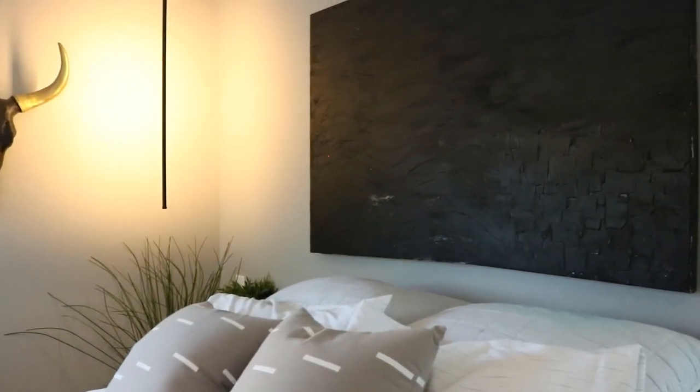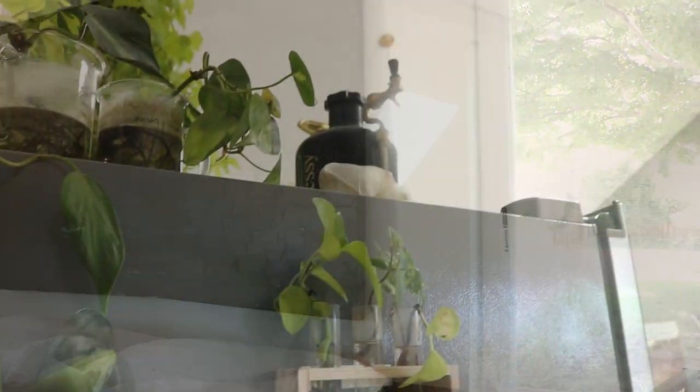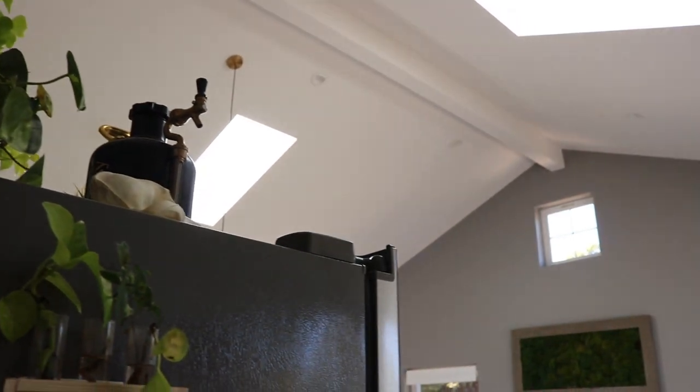It feels like a spa and I love it. This is a relatively small space compared to most normal homes, but the ceiling — it's like a Harry Potter tent. You walk in and you're like, whoa, it does not look this big on the outside.